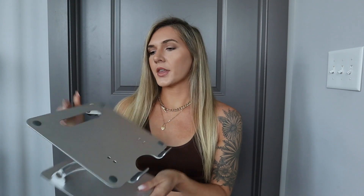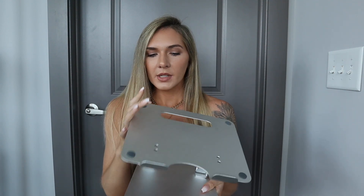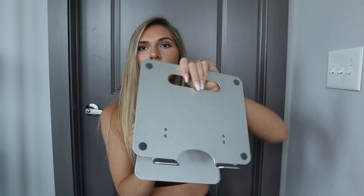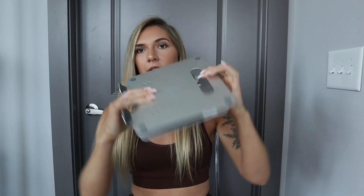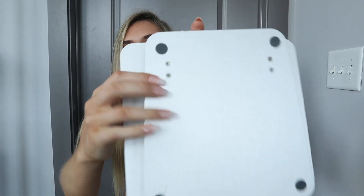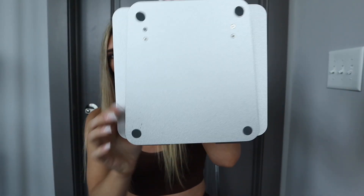Next thing is this laptop stand. When I first got this I wasn't too fond of it, but this is actually so nice. It takes up less space than it looks, you can move it up and down, and I really do like it because I can have my laptop here and paperwork down here and still be able to work. I really love this. I like that it's portable as well — you can travel with it — and it has these little grips on the bottom to grip to your desk.